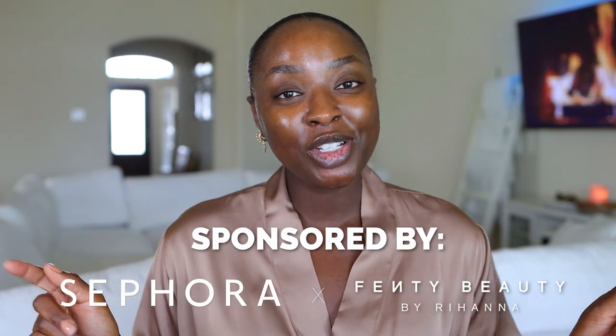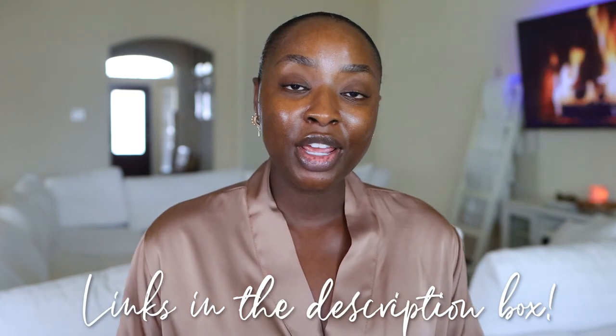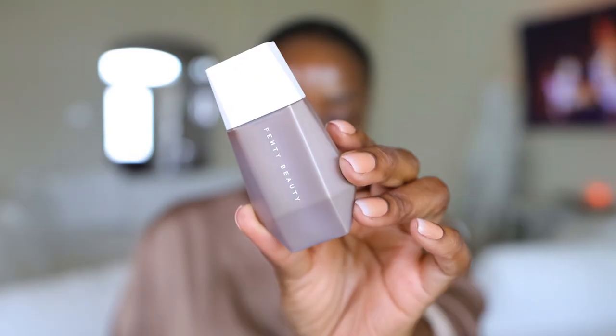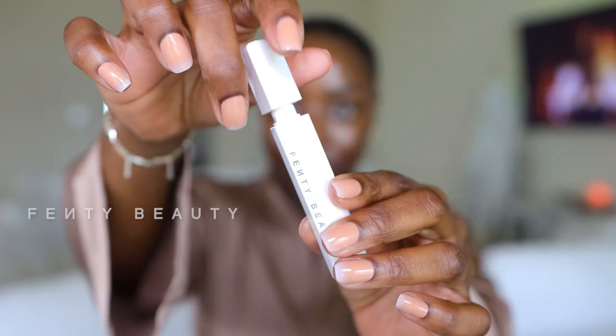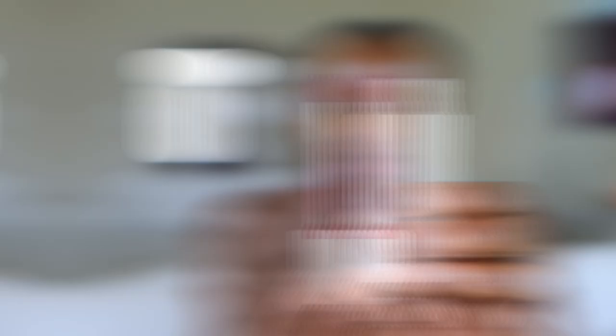This video is sponsored by Sephora, so shout out to Sephora for sponsoring this video. I'm also gonna leave all the links to products that I use down below. The two products that I really want to feature in this video are the Fenty Beauty Eavesdrop Blurring Skin Tint, and the Fenty Beauty Palsicle Hydrating Lip Stain.